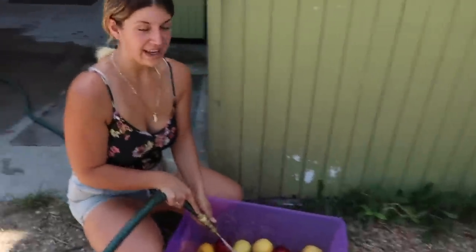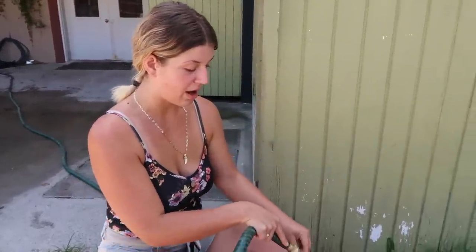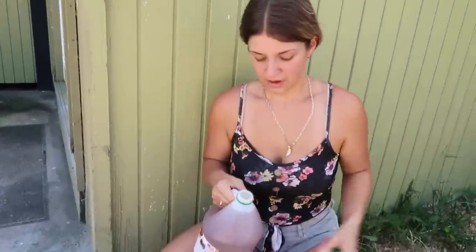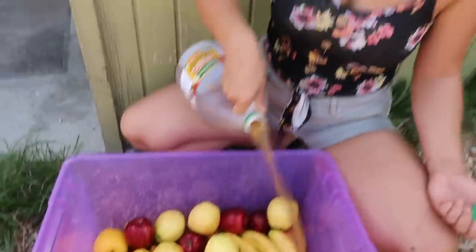Before Bubbles gets all of her produce, we wash it with a little bit of water and apple cider vinegar. This is just to get any pesticides off, because we do get human grade fruits and vegetables for the animals. I use apple cider vinegar rather than other fruit and vegetable washes because it's a completely organic and natural way to clean them.